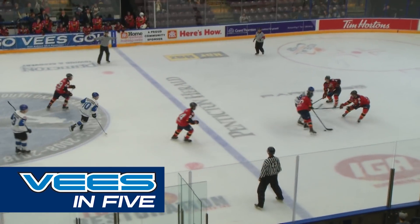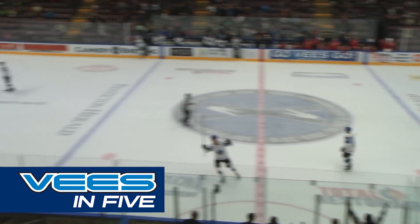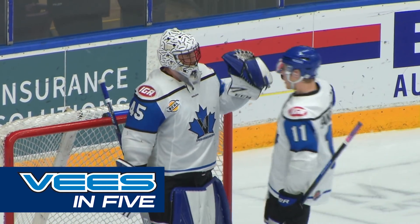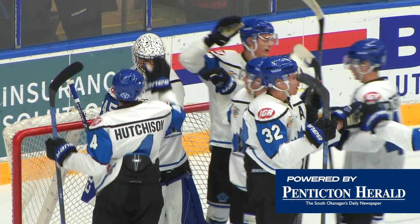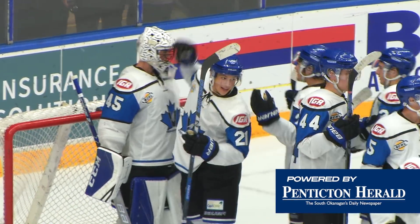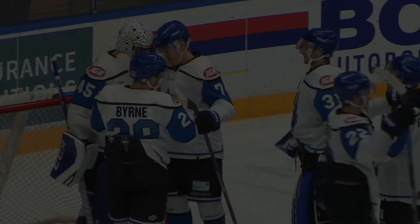Off the face-off, Brendan Harrogate into the Vernon zone as the game comes to an end. Back-to-back shutouts for Jack LaFontaine as the V's take the first of the home-and-home series against the Vernon Vipers. A spirited match here at the SOEC as the rivalry heats up between these two teams — they'll see each other again in less than 24 hours.